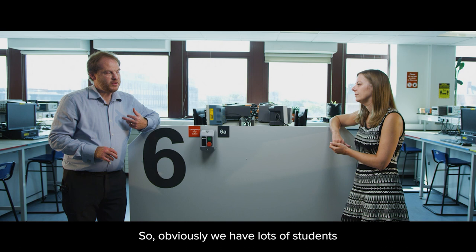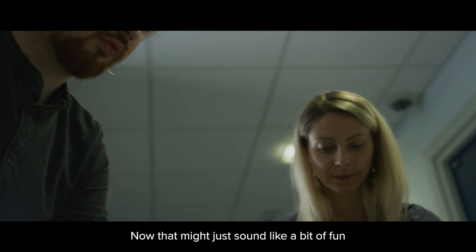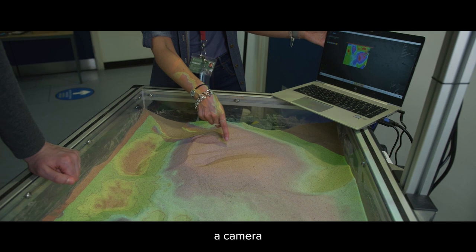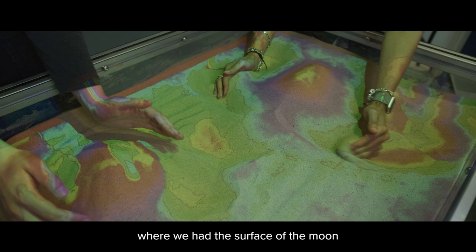We have lots of students working on projects every year, but what are some of your favourites? The favourite ones I have are the ones that are interactive. For example, we have a big sandbox. It uses a camera to measure the distance between the sand and the camera, and it can map different colours onto that sand. We used it for a moon landing event, where we had the surface of the moon and kids could move around the sand to make different craters.